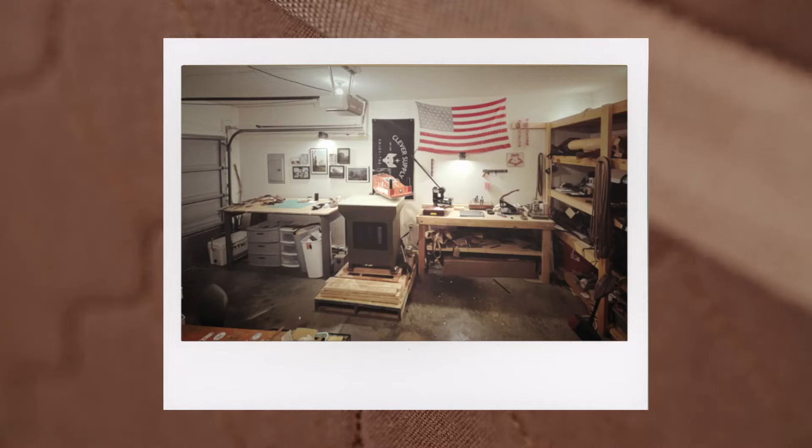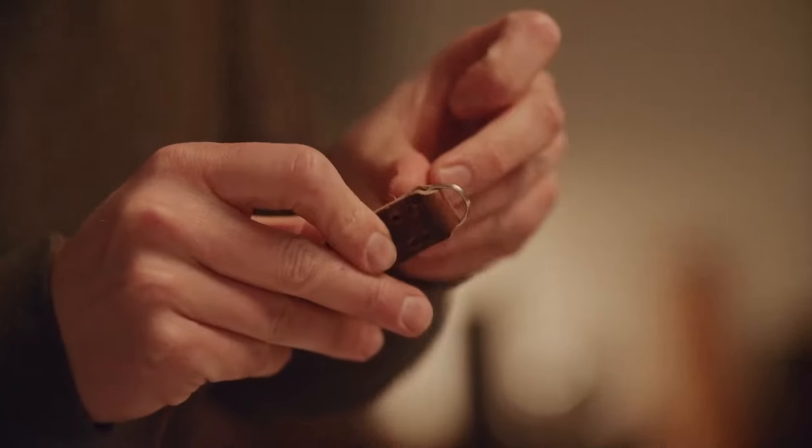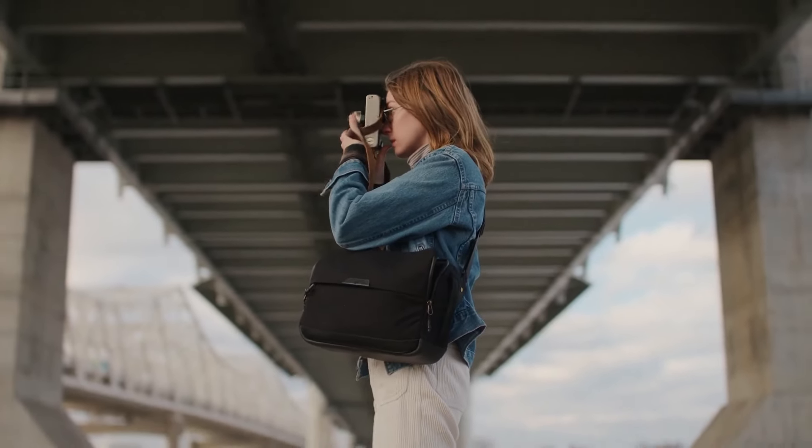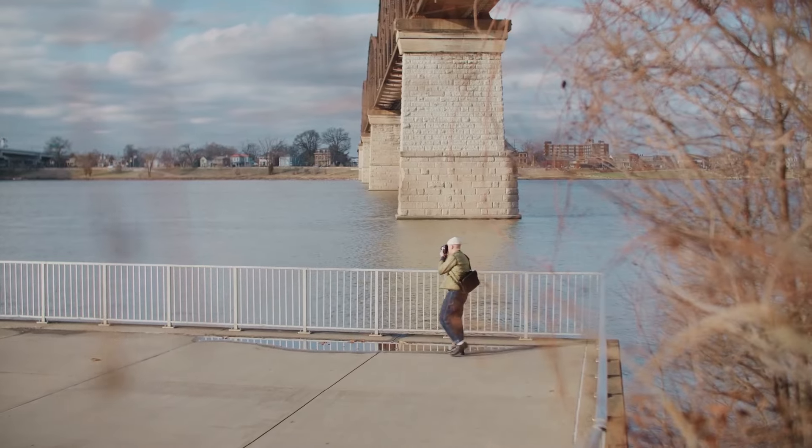What started in a single-car garage has now grown into something way bigger than I ever imagined. Regardless of the product, our purpose is to serve the photographer. This bag is the next iteration of that desire and purpose.